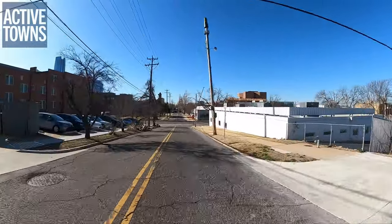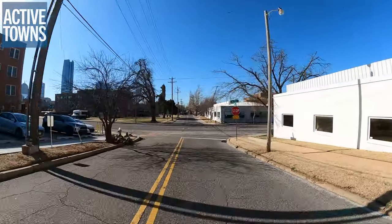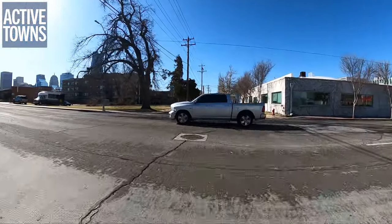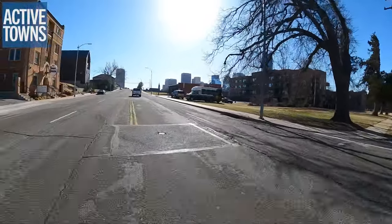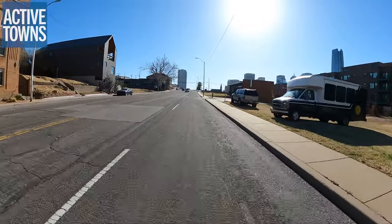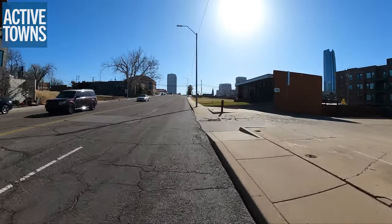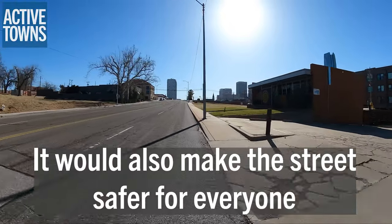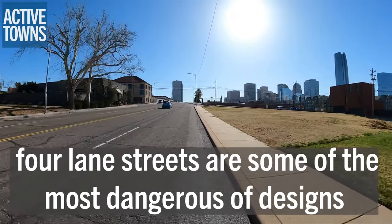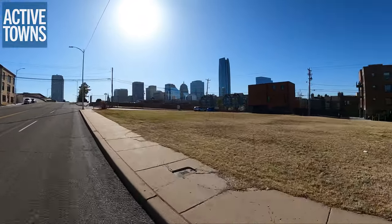I'm going to go down to Fifth Street here and then hang a left and get on to the Walker Avenue bike lane, which will take us right into the downtown area. And again, you can just see how massively wide Fifth Street is here — this could totally go through a nice road diet to create some space for people on bikes.